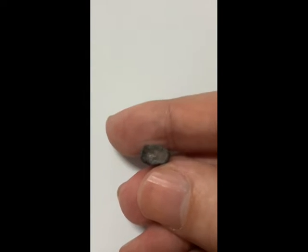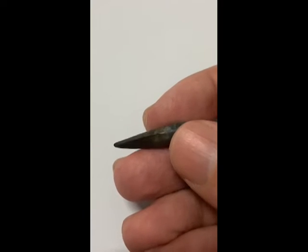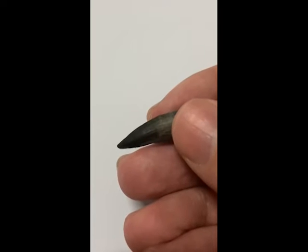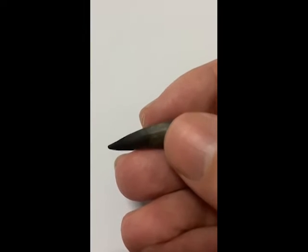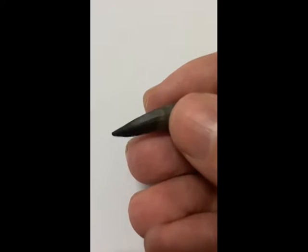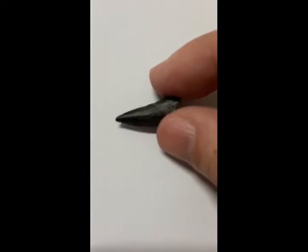In lovely condition. These teeth are not massively rare but they are quite desirable, because Suchomimus is a popular dinosaur and these teeth can be tricky to get hold of. I will mention a possible price range at the end of the video.